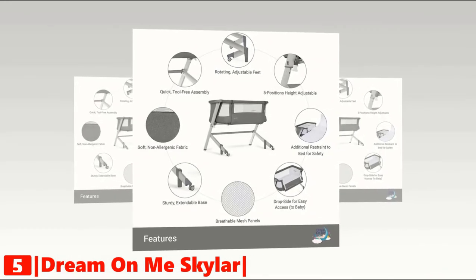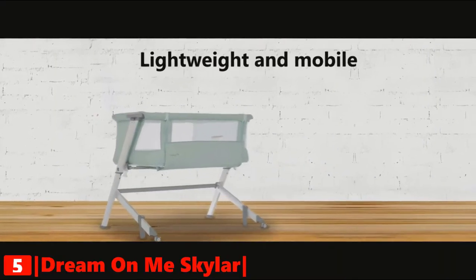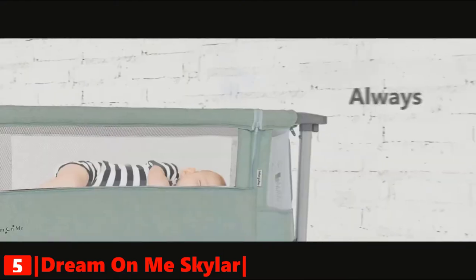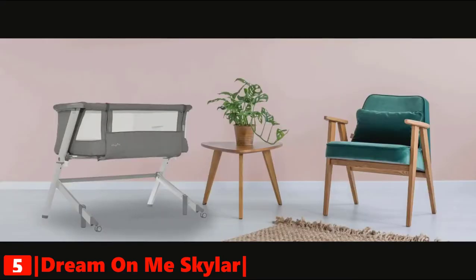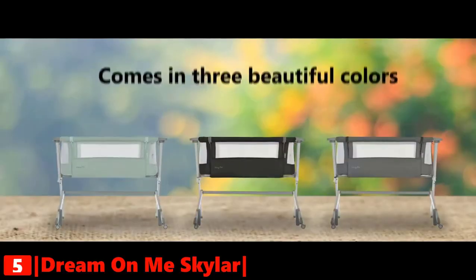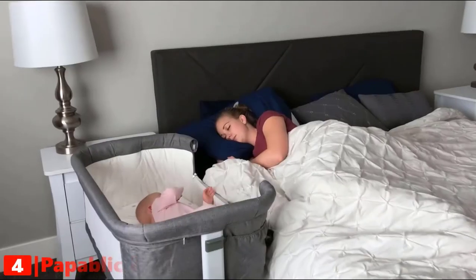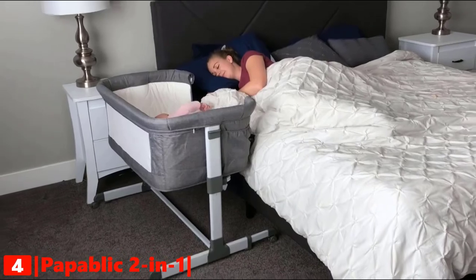Wheels on the front legs allow easy adjustability. The mesh sides allow easy viewing of your baby and ensure full breathability. It is lightweight and mobile enough to move from room to room. Enjoy quick, tool-free assembly — the sturdy strap system easily secures the bassinet to your bed frame. The Skylar is available with aluminum frames and comes in three colors to blend beautifully with your nursery.